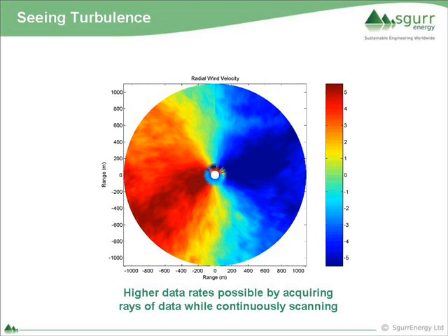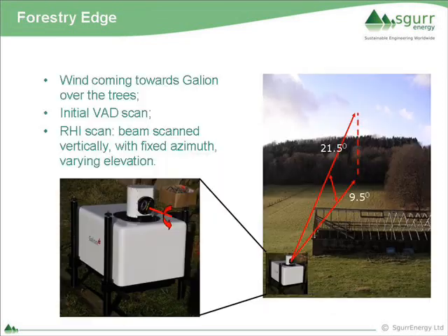The device is doing a rotation scan - you've got blue shift going towards it and red shift going away from it. Where the device is really coming into its own is in the forestry environment. The head can rotate 180 and 360 degrees so we can cover a hemisphere. In this instance we set it up just to look at wind flow over that forestry on a hillside.